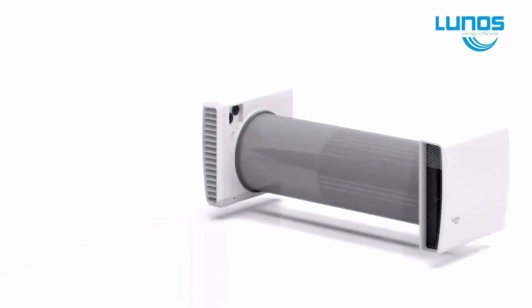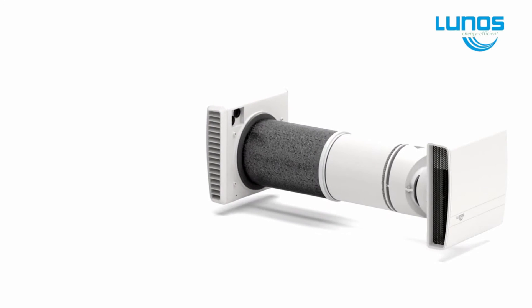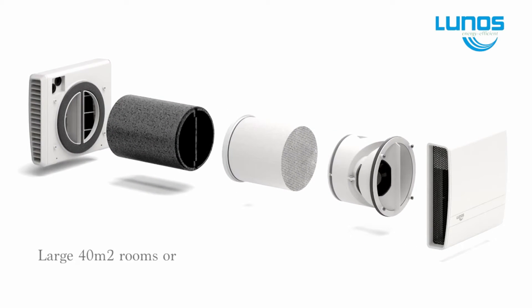The EGO unit has twin fans built in, which covers approximately 40 square metres. It works the same way as the E2, but only one unit is required, and is normally used for larger areas.